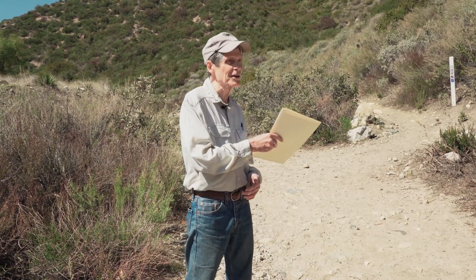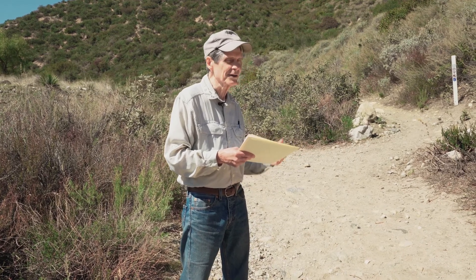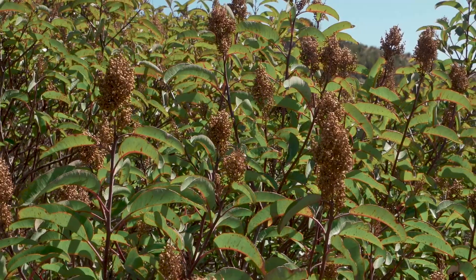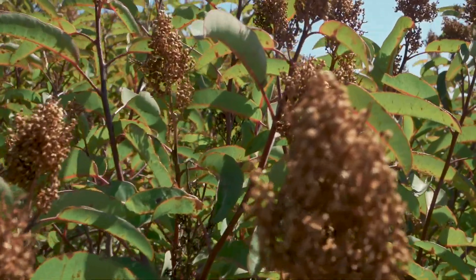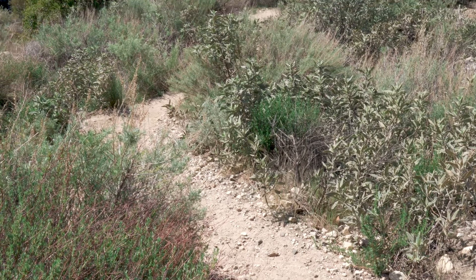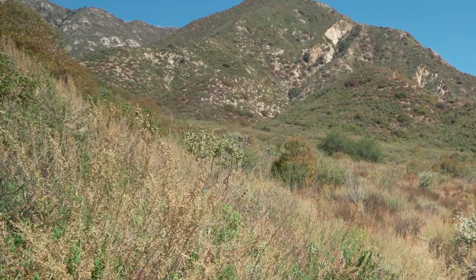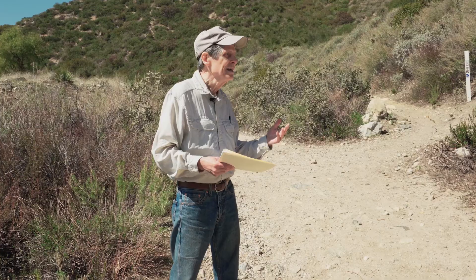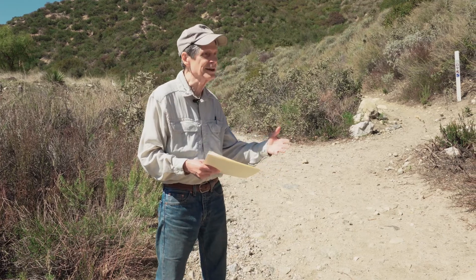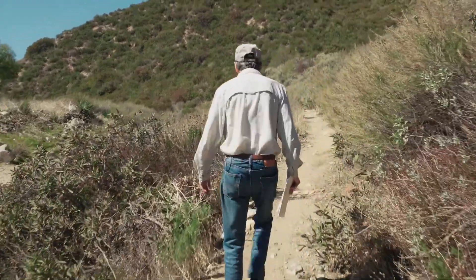We're now in the upper part of the park, the drier part, and there are two plant communities up here: the chaparral, with big woody plants, and the inland sage scrub, which has much smaller, less dense plants. Most of the park is covered by chaparral. In some disturbed areas, like along this trail here, or where soil conditions differ, you have inland sage scrub.